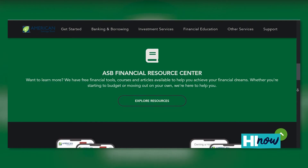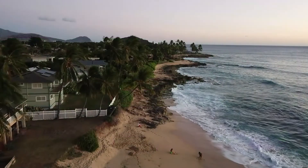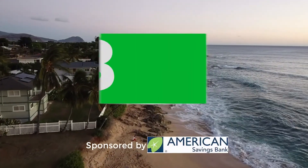Simply visit our website at asbhawaii.com and click on Financial Wellness. It's never too late to start. Brought to you by American Savings Bank.